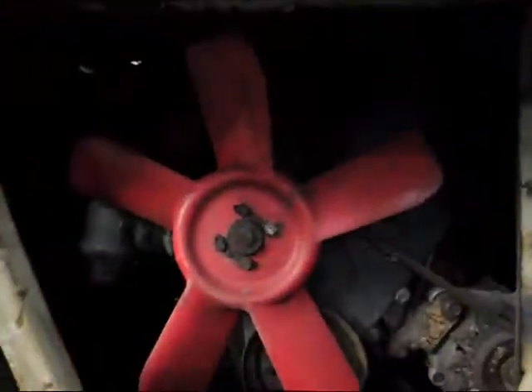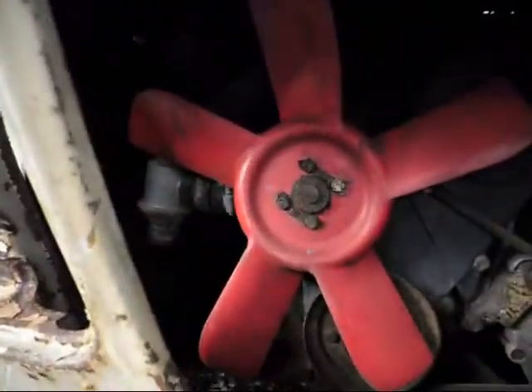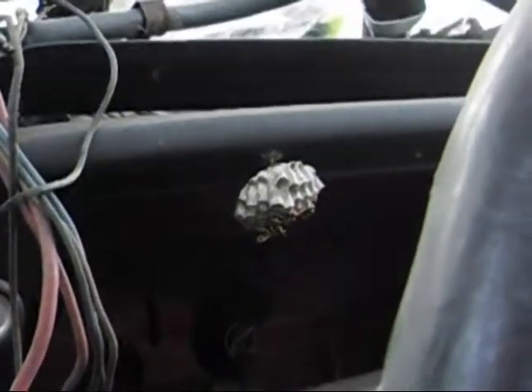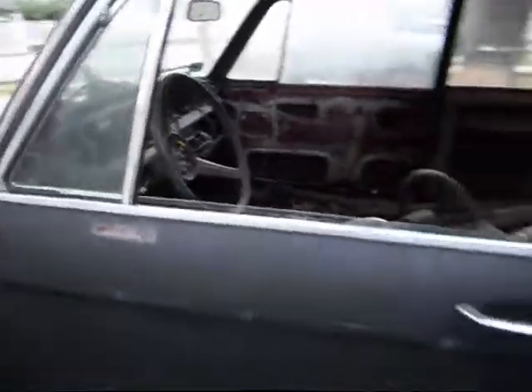BMW. Things were simple back then, not anymore. VANOS, variable valve timing. Simpler day. Rusted BMW from a simpler day. Spare parts? Anybody? Got some action here on the dash — hornet's nest. And the hornets are not sleeping, they're just resting. I better get out of here, otherwise I'm going to be attacked by hornets.